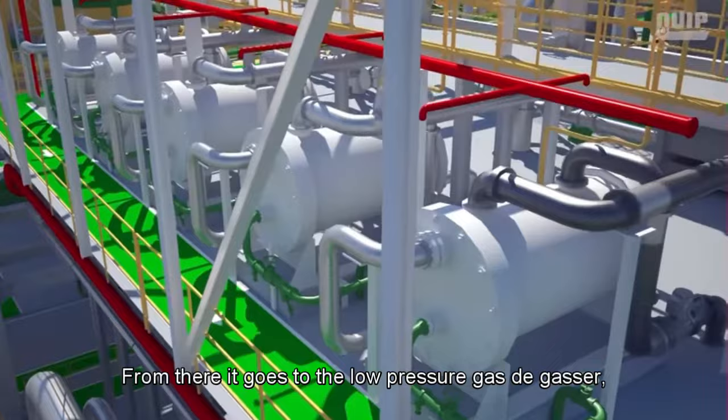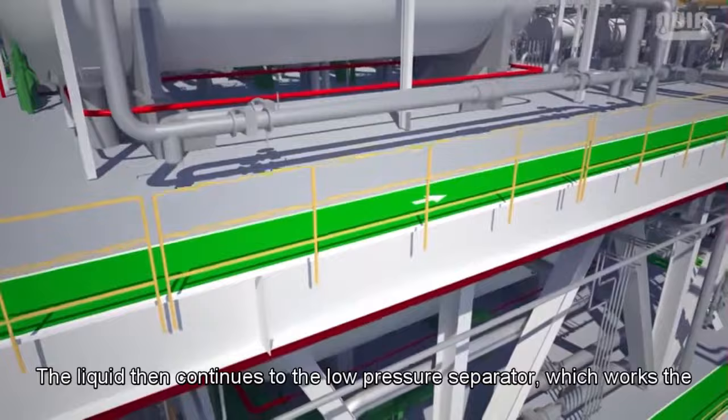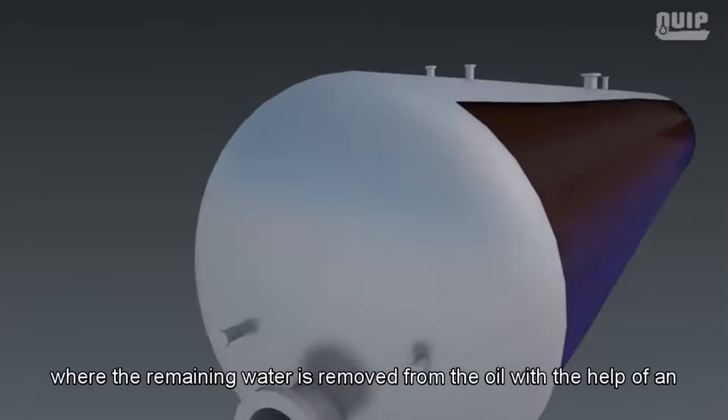From there, the oil goes to the low-pressure gas degasser where the remaining gas is separated from the liquid. The liquid then continues to the low-pressure separator, which works the same way as the high-pressure separator, separating the oil from the water. The gas-free oil then continues to the electrostatic treaters, where the remaining water is removed from the oil with the help of an electric current.